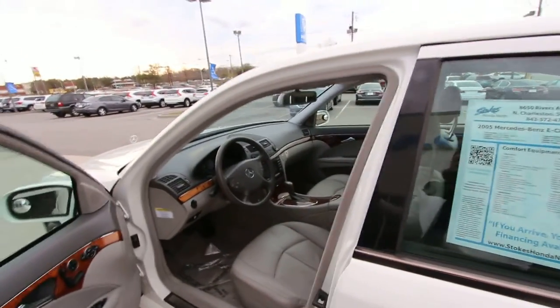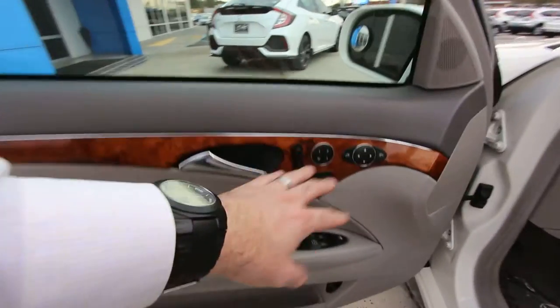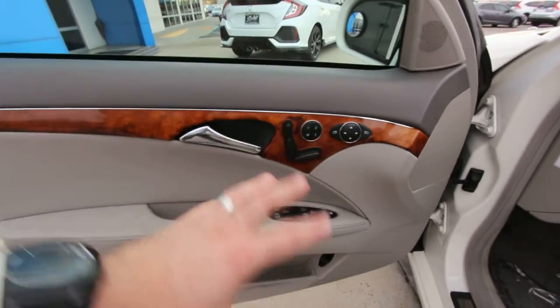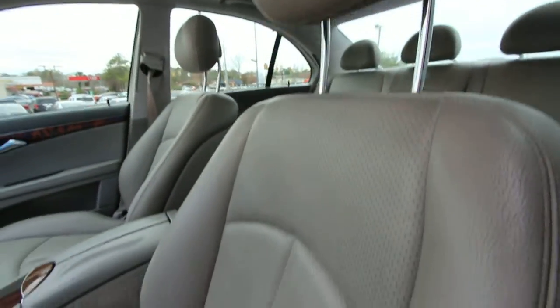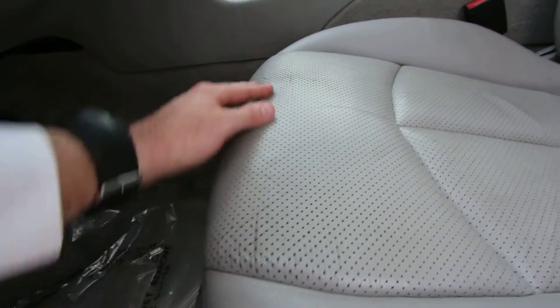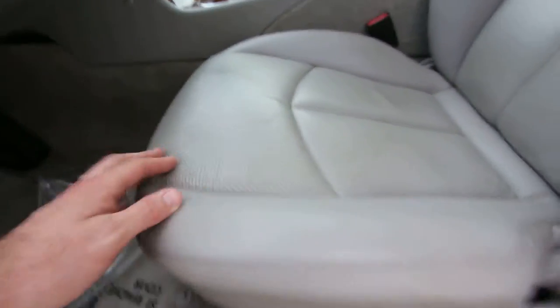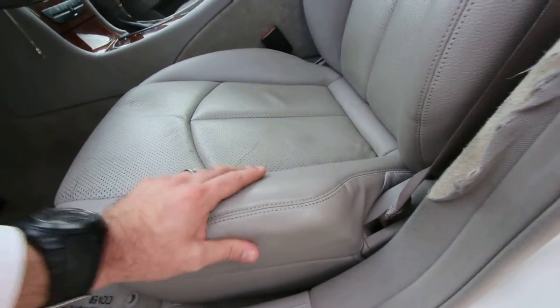They call the leather — I call it gray, but it's stone leather. You got wood trim, power seats, memory seats, power windows, power door locks. Let's take a look at the leather — it's in good shape. Perforated holes in it let it breathe and stay cool. It does have a little bit of wear on the seat, which is pretty common in Mercedes. It seems like all these older Mercedes get a little cracking in the leather, but it is pretty solid.